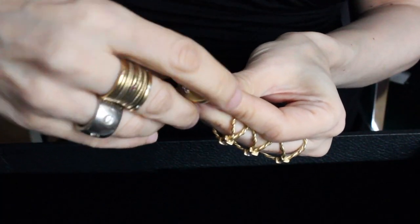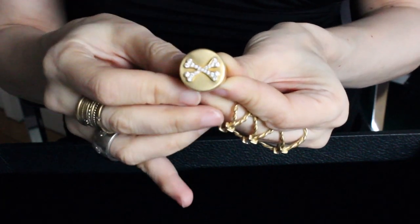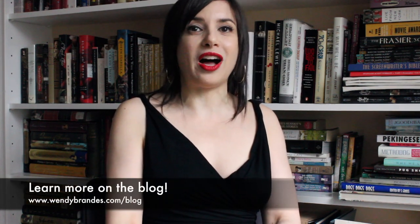I also did a ring with diamond bones on the front, and you open it up and the skull has white sapphire eyes. Click the links below to read more about the inspiration for these pieces and see more pictures on my blog, and don't forget to subscribe so that you don't miss my next video.